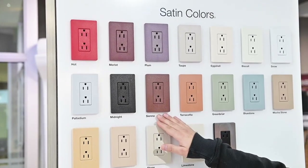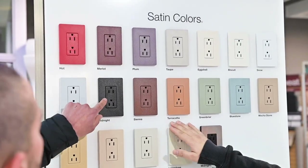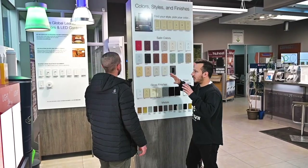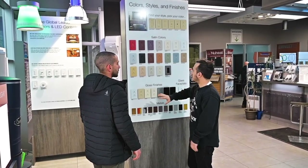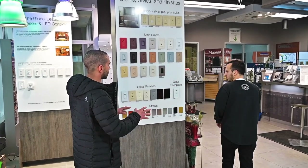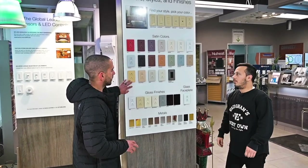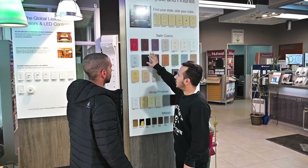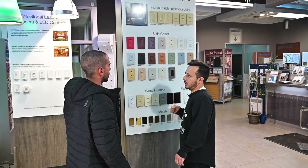So this is from Lutron — one of their main lines. All the different colors you can get. If you're doing a washroom, kids room, whatever theme you have, you can literally customize whatever you want. Very cool. Roughly, what's the price point? Much more cost-effective — probably like $12 for a plate and another $10 for a receptacle.